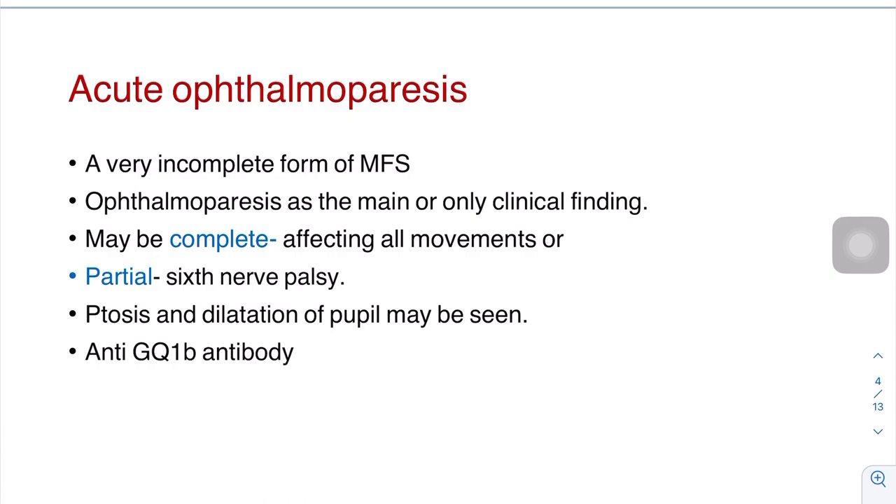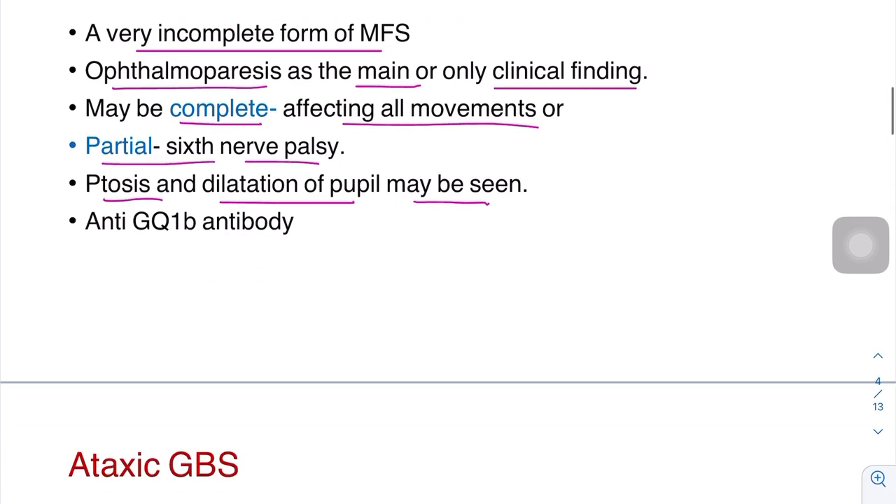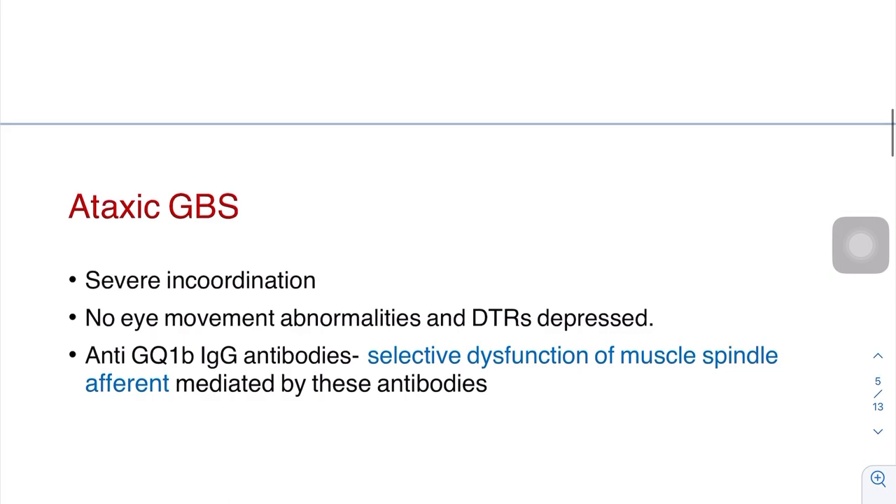First, we will discuss acute ophthalmoparesis. It is a very incomplete form of Miller-Fisher syndrome where ophthalmoparesis is the main or only clinical finding. It may be complete, affecting all eye movements, or partial, affecting only the sixth nerve. Ptosis or pupil dilatation may be present. It is associated with anti-GQ1B antibody.